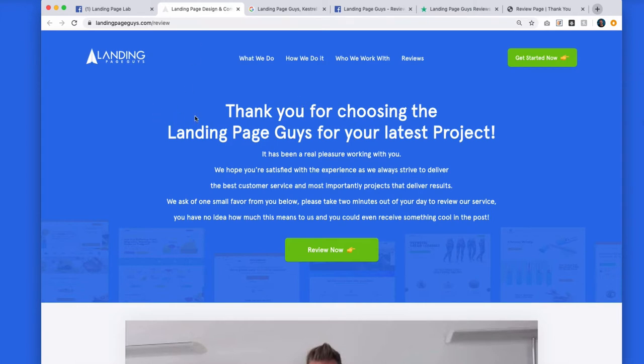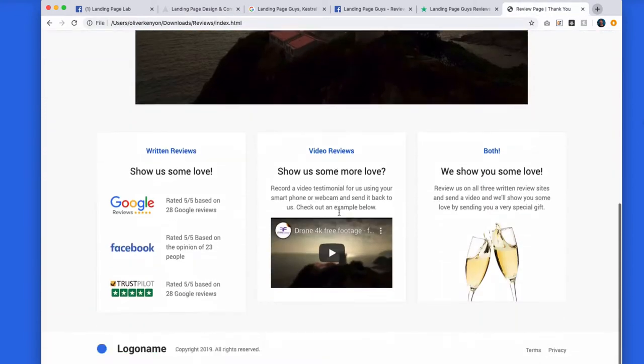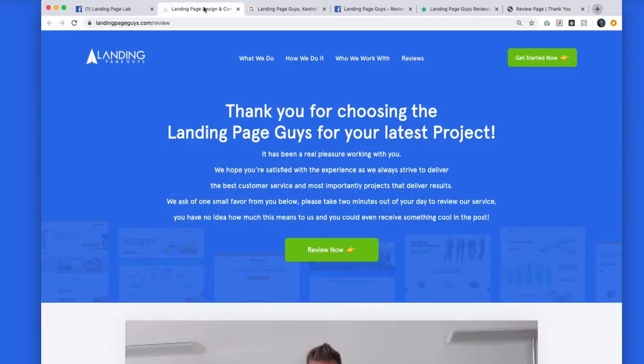I'm going to let you into a little exclusive. This is the exact page that we send our customers and clients to once we deliver a project. I'm also going to give you at the end of this video a free version for you to use — 100% free, no catch. Basically, as soon as we finish working with a client and they're satisfied with the bespoke landing page, funnel, or website, we send them a link in an email to this page. We've had different iterations, but this is the one we're currently using at landingpageguys.com/review.